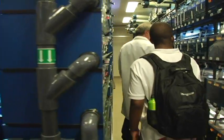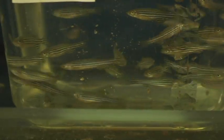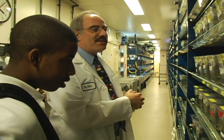Every one of these tanks can hold about 70 fish, and that allows us to study so many different diseases. Here, that's a typical zebrafish — about one inch in size, and has the stripes that go this way. Believe it or not, that's a zebrafish.